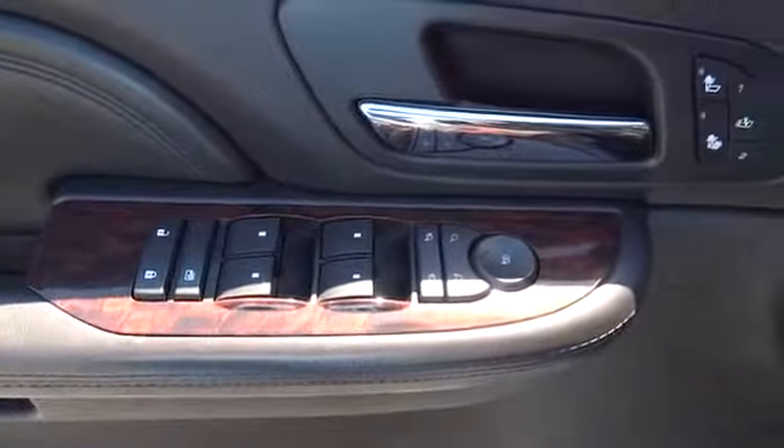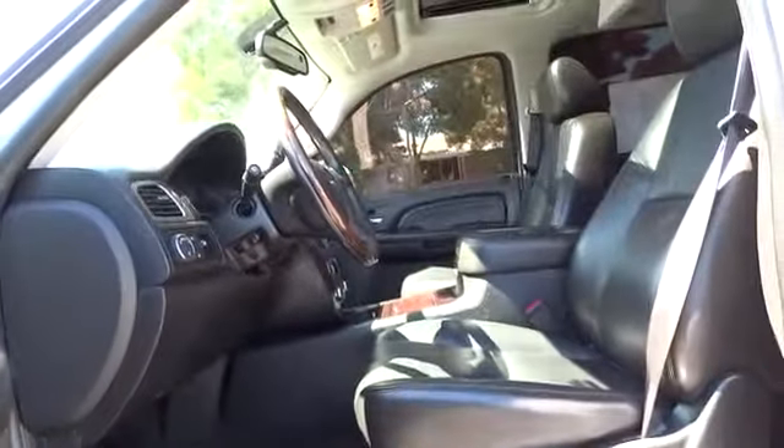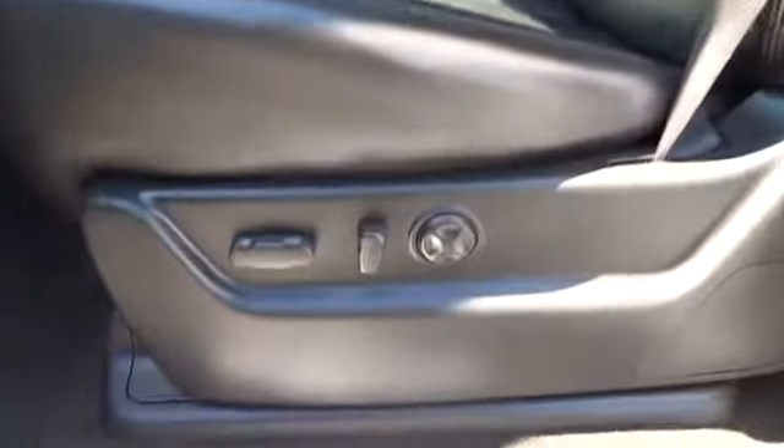Driver airbag, cruise control, auto dimming rear view mirror, PPO, keyless entry, floor mats, aluminum wheels, four-wheel disc brakes, premium sound system. If affordable style and reliability are what you're looking for,